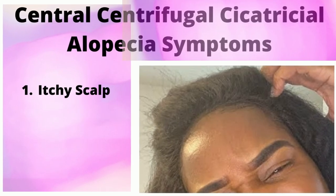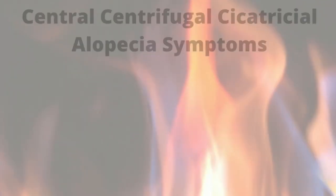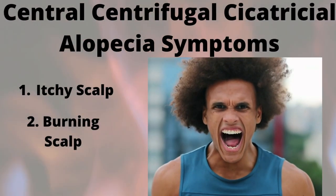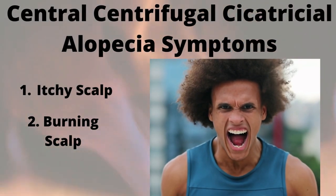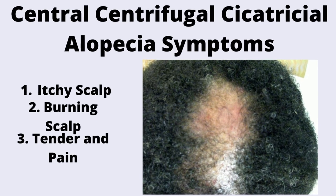One of the first symptoms of CCCA alopecia is of course itchy scalp. My scalp itches like crazy. The second symptom is burning — it feels like your hair and scalp is on fire. So not only are you itching your scalp like crazy, but you are screaming because your scalp is burning.